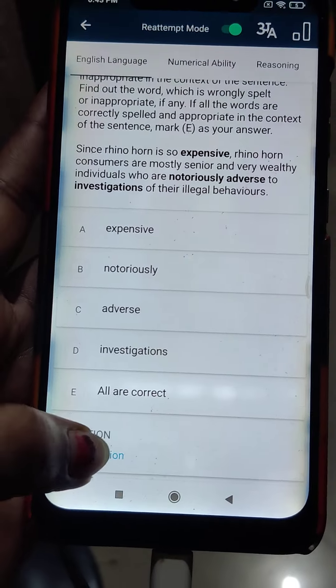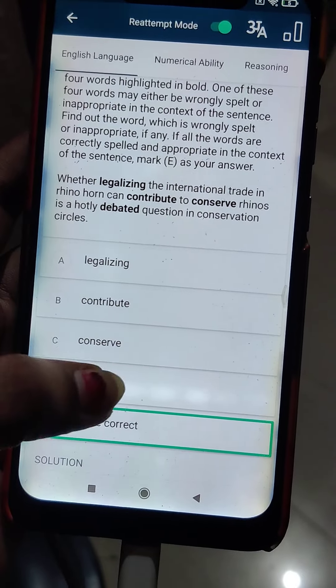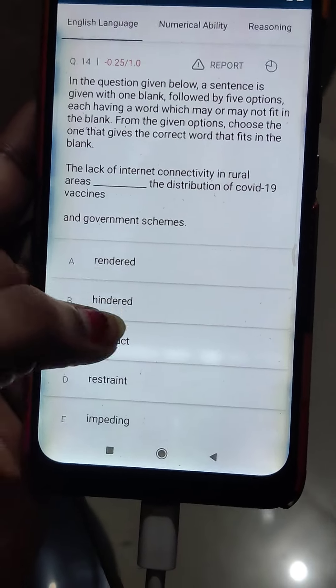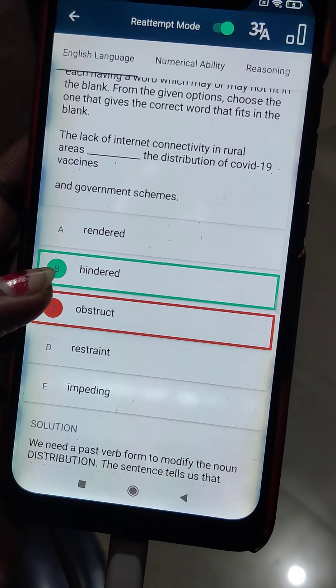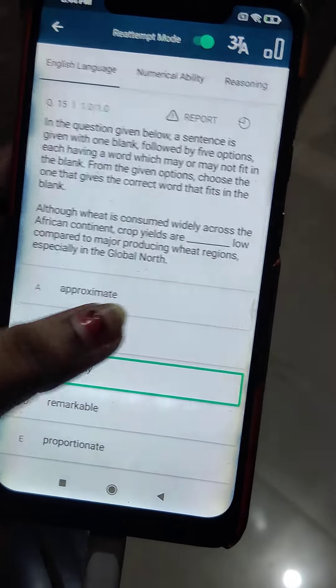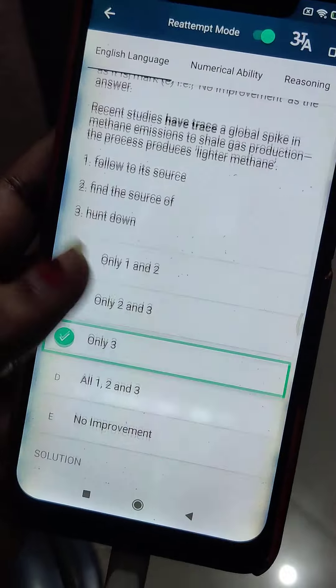I thought it was 'half' but there was no error — those were two of my mistakes. I'm not giving much concentration to this type of question, that's why I put the wrong answers. I need to focus more on these going forward. For one question I thought the answer was 'hindered' but then I put option 'abstract' — that was a silly mistake.